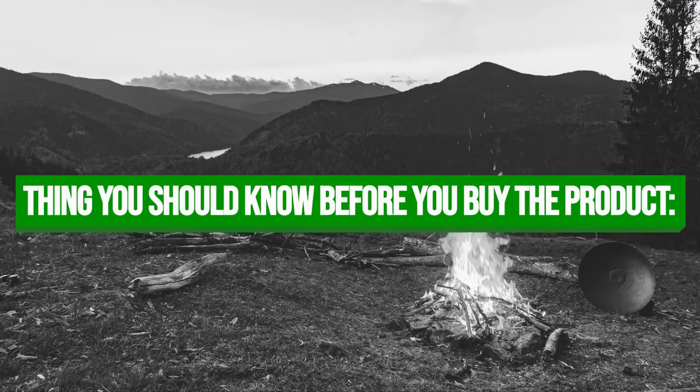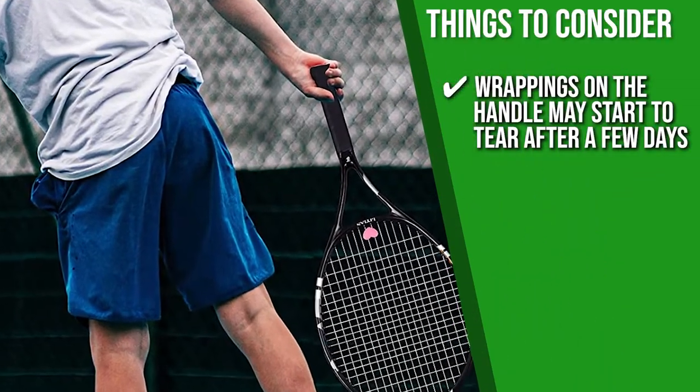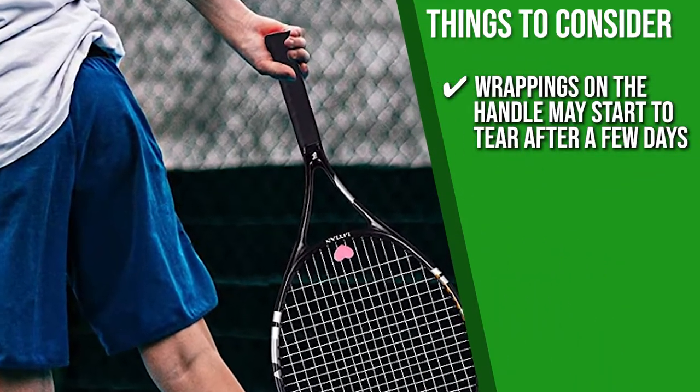Keeping all of that in mind, the thing you should know before you buy the product is, the wrappings on the handle may start to tear after a few days. Good thing the set has extra tapes for replacement.